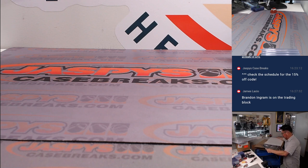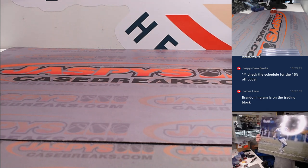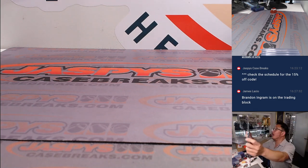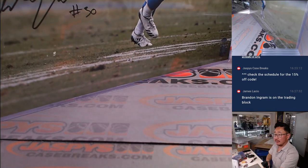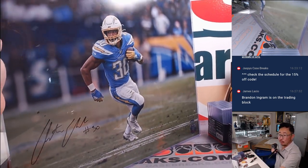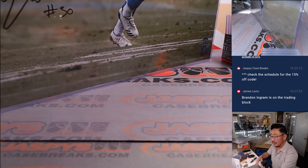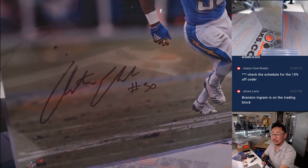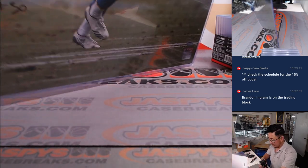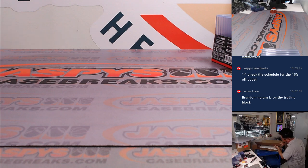I think this is our first football hit. There you go — Austin Eckler. It's a really cool photo of him; you can see his eyes looking up field, ready to make the next move. It's our first football one.